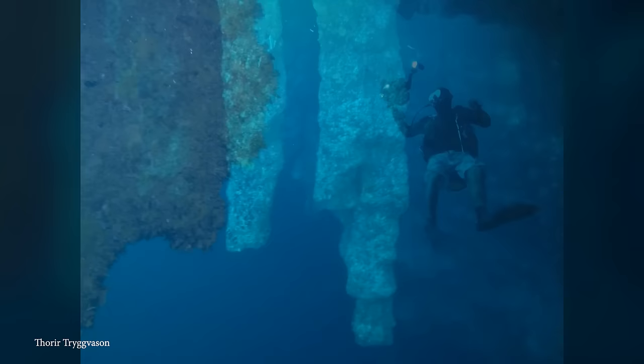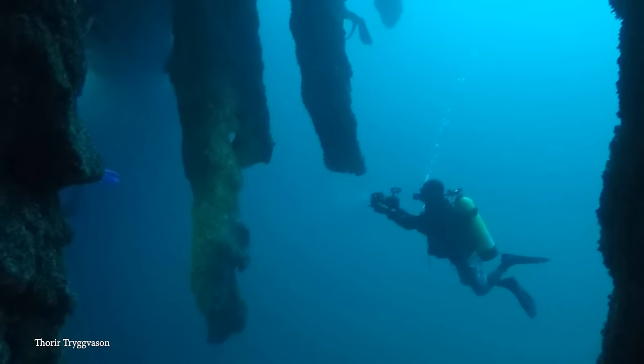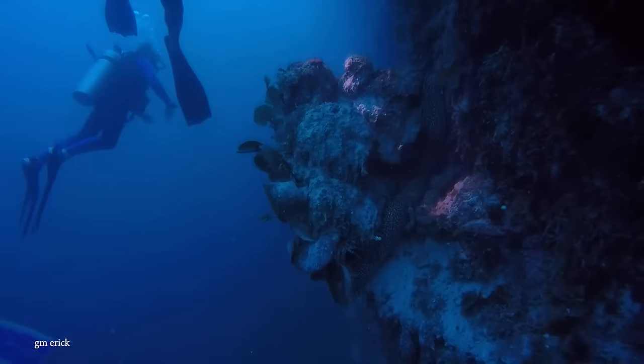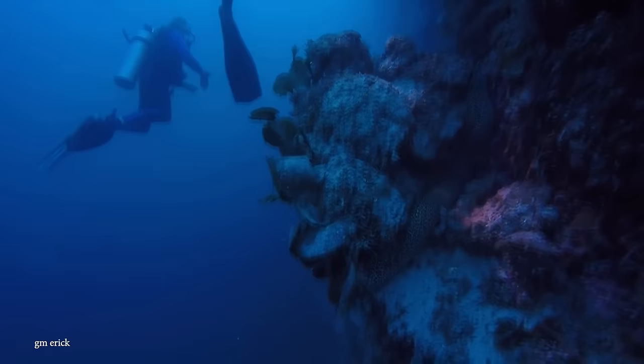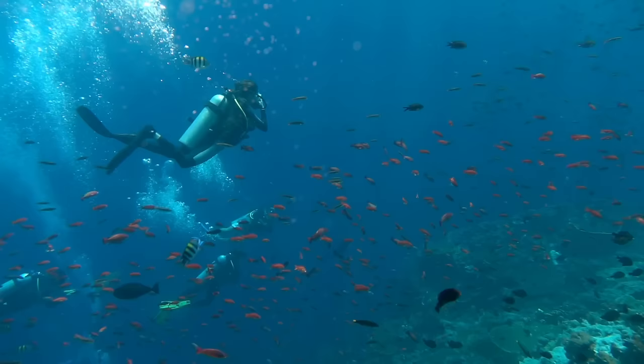Divers today can still witness these geological formations, with increasing clarity as they delve deeper into the water. The Great Blue Hole is an integral part of the Belize Barrier Reef Reserve System, recognized as a UNESCO World Heritage Site. Dive tours are available from various locations, including Long Cay, Turnafe Islands, Ambergris Cay, Cay Calker, and Belize City. However, diving into the Great Blue Hole is restricted to experienced individuals with more than 24 completed dives. Snorkeling is permitted at the top of the hole, offering a chance to observe wildlife along the bordering reef.